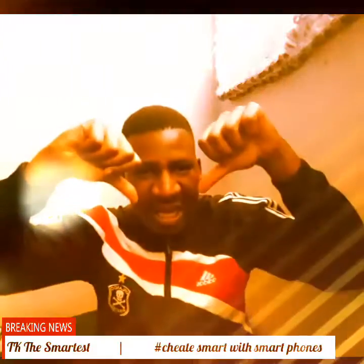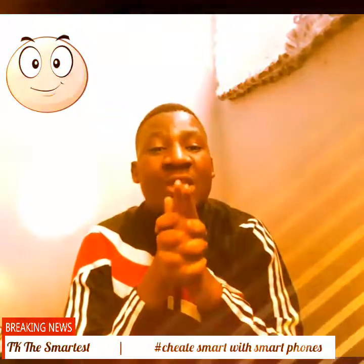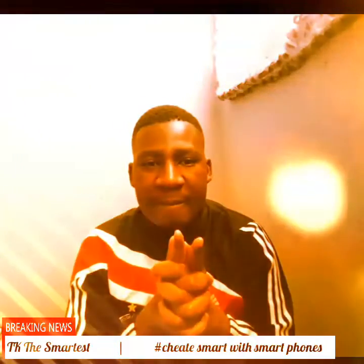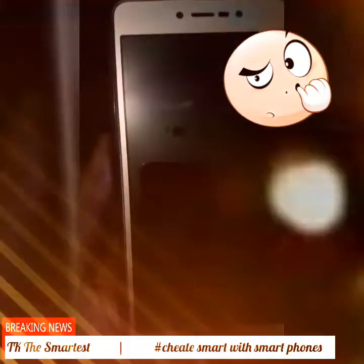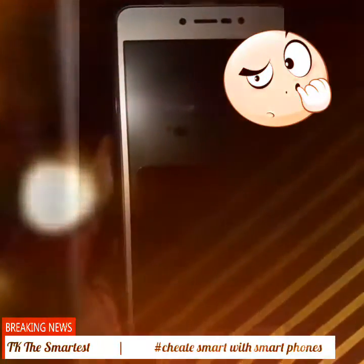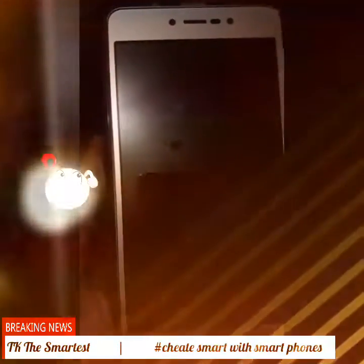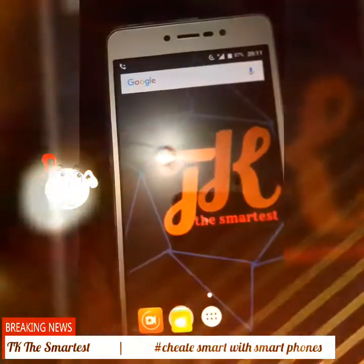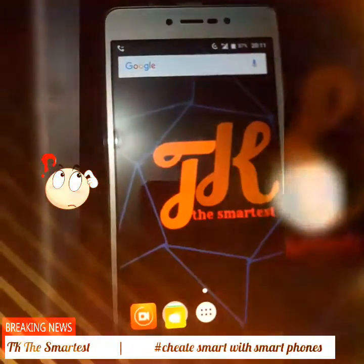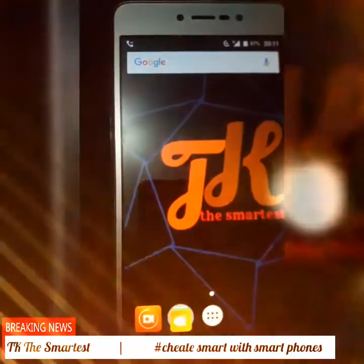I've got new features that are gonna help you cheat smart. There's one thing that people never understand about their smartphone. They do have a smartphone but they're not smart enough — especially cheaters. They use a smartphone to cheat but they're not as smart as they think. Today I'm going to show you the best feature that's gonna make you cheat like a pro.